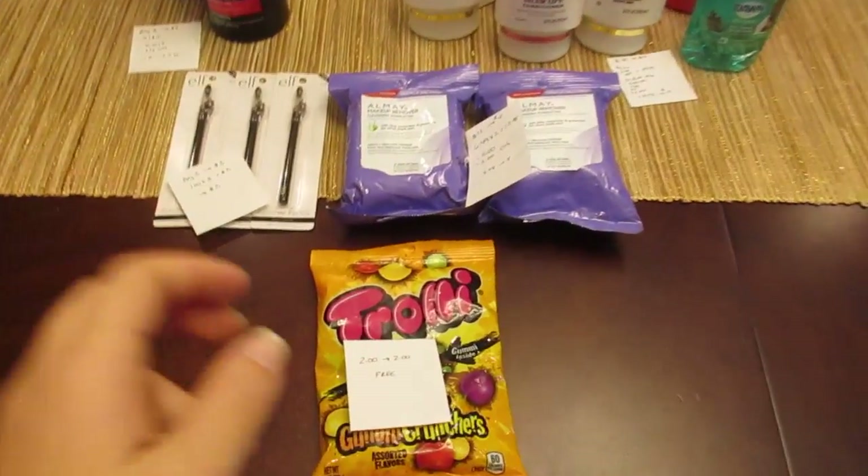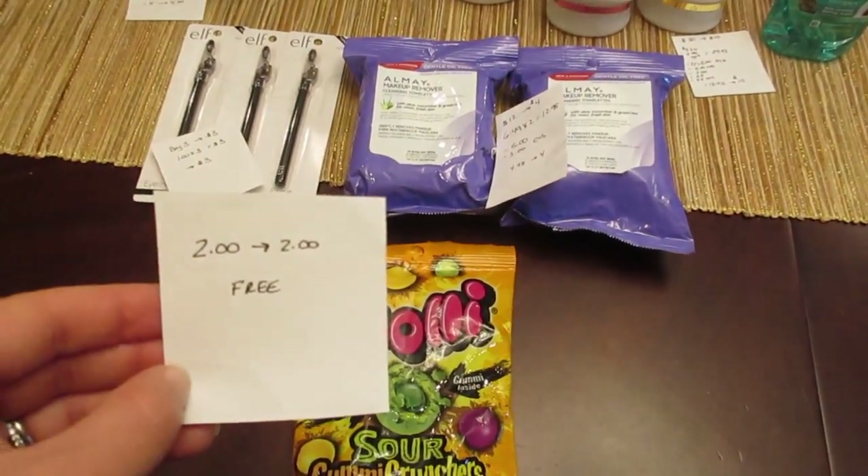The first deal I did is the Trolley Candies. They are $2 and you get $2 back, so it's a freebie.